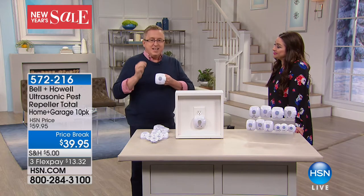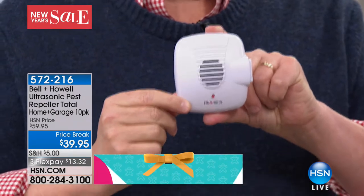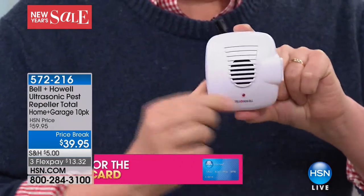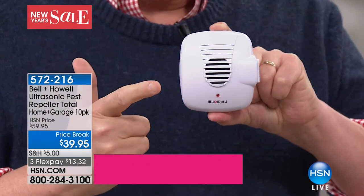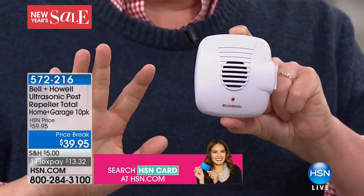How are we going to make and save some money this coming year? We're not going to have to have somebody come in and spray poisons. You're not going to have to buy expensive traps or sprays. You're going to get an easy-to-use Bell and Howell ultrasonic pest repeller set — the easiest way to get rid of mice, cockroaches, ants, spiders, and rats: the big five as we call them.